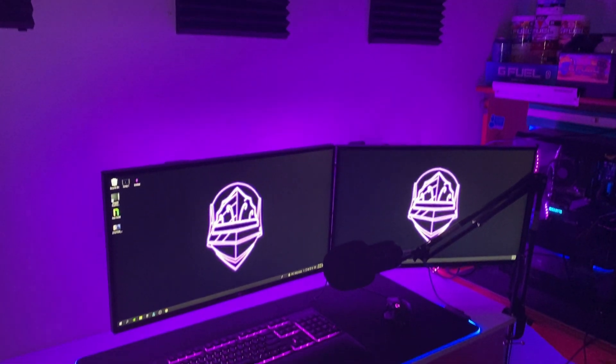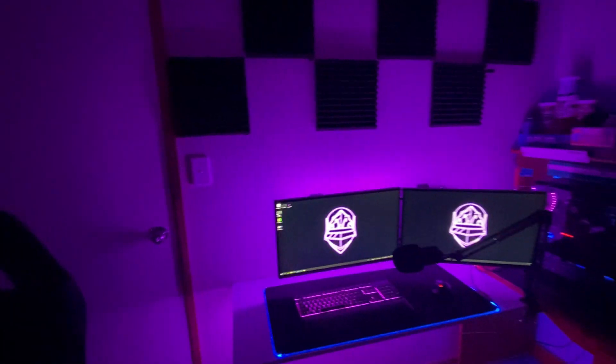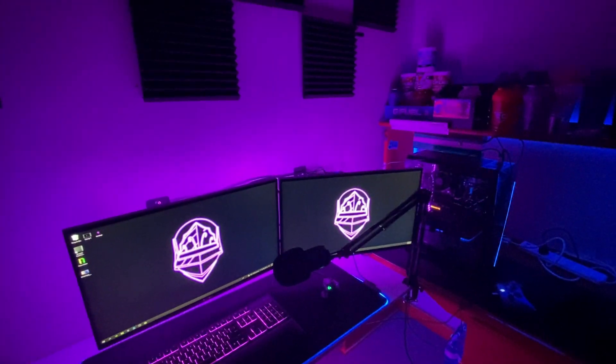My 2022 setup video. What's up guys, welcome back. Today in this video I'm just going to be doing a 2022 setup video, so let's just get right into it.